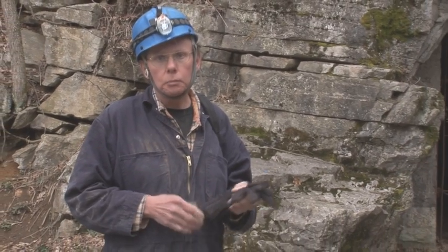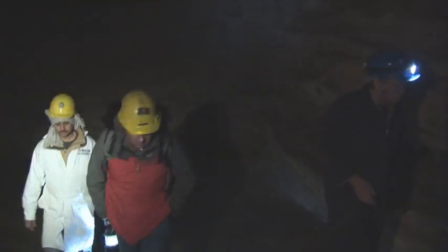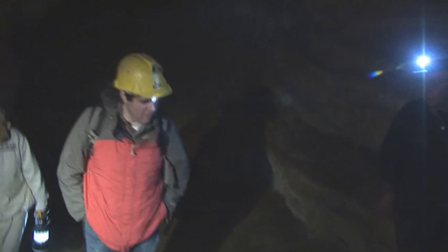That's the last glacial maximum. I believe that these deposits actually are Pleistocene in age. They could be quite older, but the optically stimulated luminescence dating, the OSL dating, will determine beyond reasonable doubt the age of these deposits.